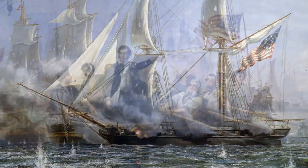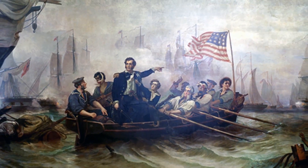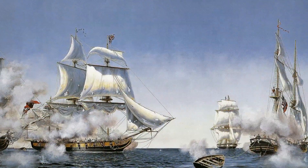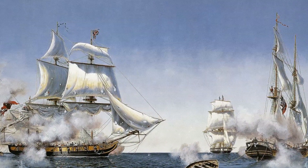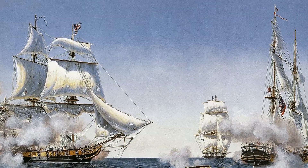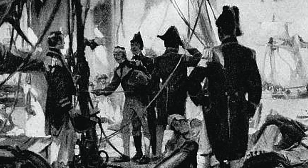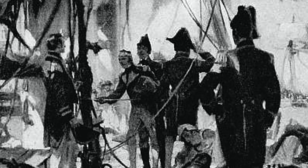Taking down his flag from his badly damaged ship, Perry was rowed to the brig Niagara, where he resumed the fight. At that moment, the wind picked up, giving Niagara and the rest of the American ships a decisive advantage. When Barclay surrendered, the Americans regained control of the lake and their territory.